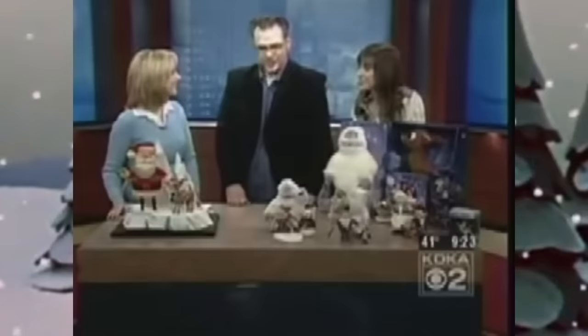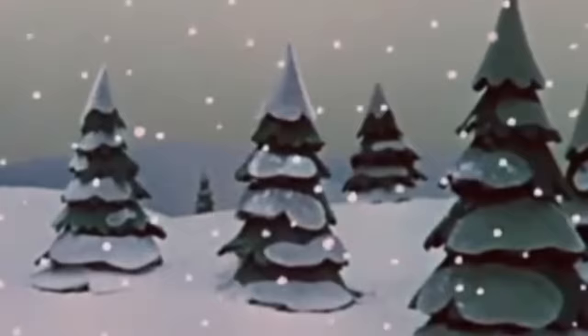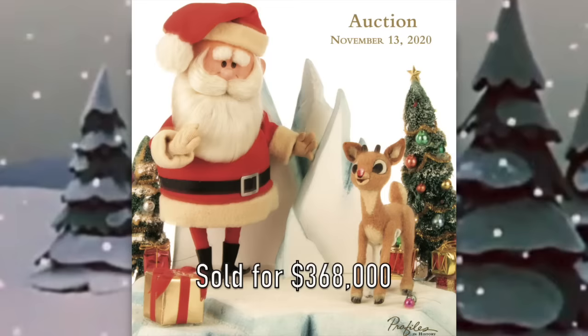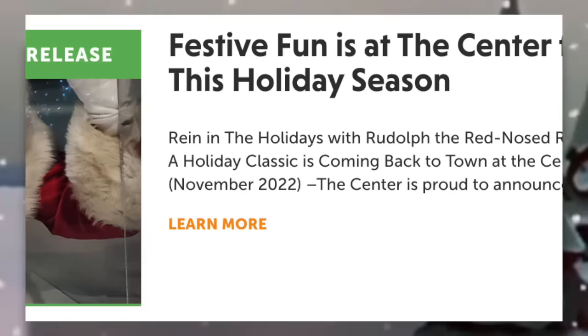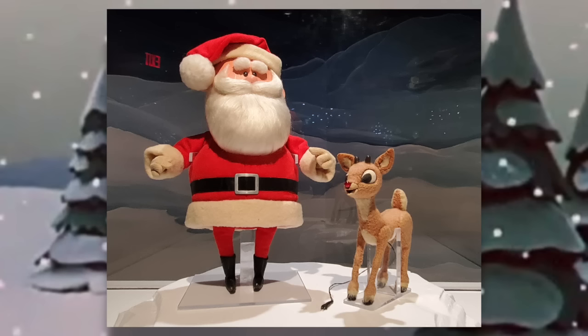For the next several years, the restored puppets were featured in news segments throughout the country and went on convention tours with Kevin, until he eventually sold them to a private collector named Peter from New York. It's not known how much the puppets were sold for at that time, and it's unknown for how many years Peter owned them, but in November 2020, Peter put them up for auction himself. They were expected to reach between $150,000 and $250,000, but the final amount reached as high as $368,000, breaking everyone's expectations. The buyer, who has remained anonymous, donated them to the Center for Puppetry Arts in Atlanta, Georgia, on long-term loan, and as of 2022 they are still on display and a feature attraction of their Christmas events.